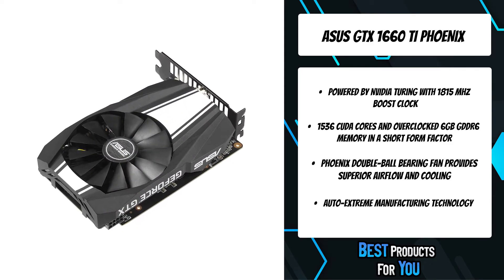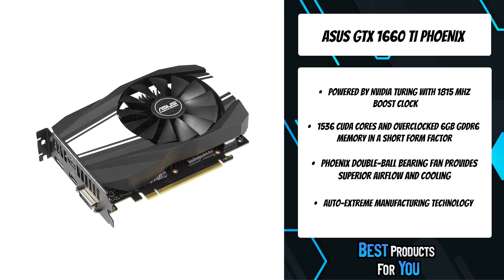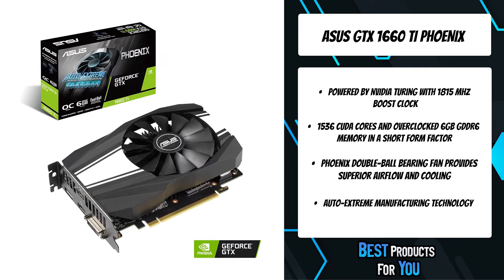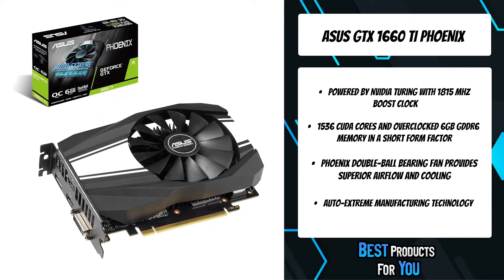VR audio, physics, and haptics let you hear and feel every moment. Pascal is built to meet the demands of next-generation displays, including VR, ultra-high resolution, and multiple monitors. It features NVIDIA GameWorks technologies for extremely smooth gameplay and cinematic experiences.